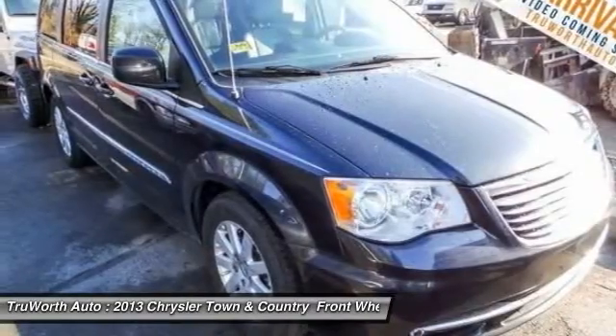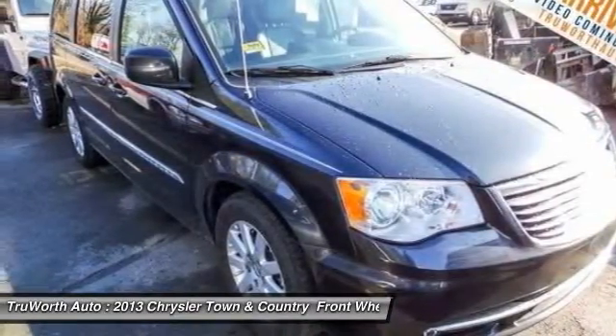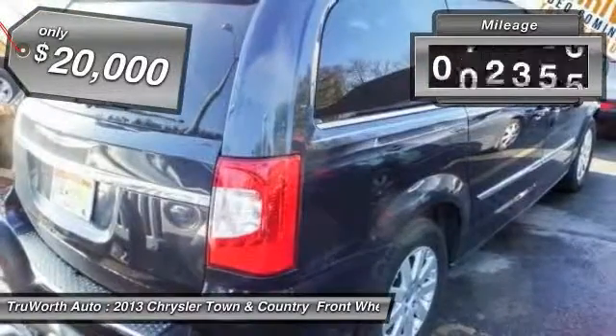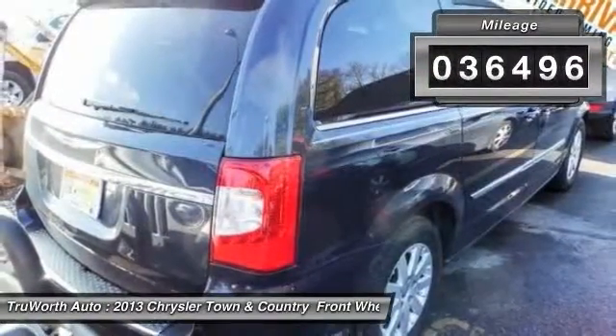Seat 7 comfortably and choose from stow-and-go seating or the innovative swivel-and-go seating, and is priced below $20,000. This vehicle has less than 40,000 miles.